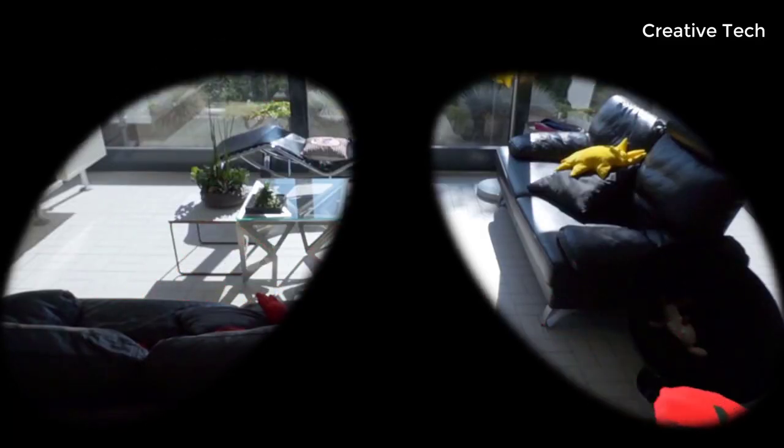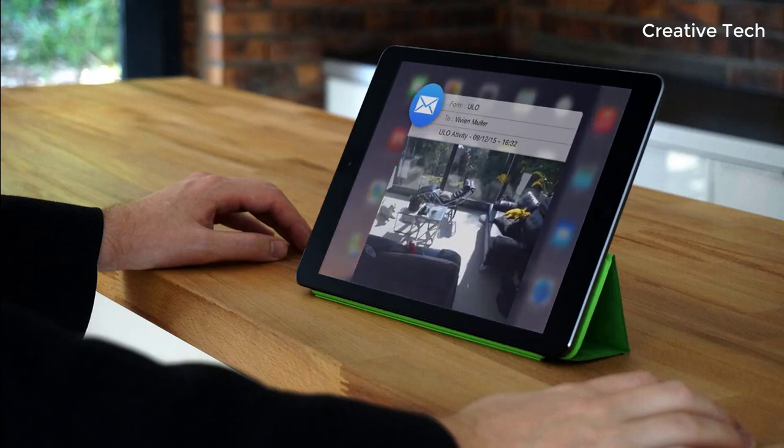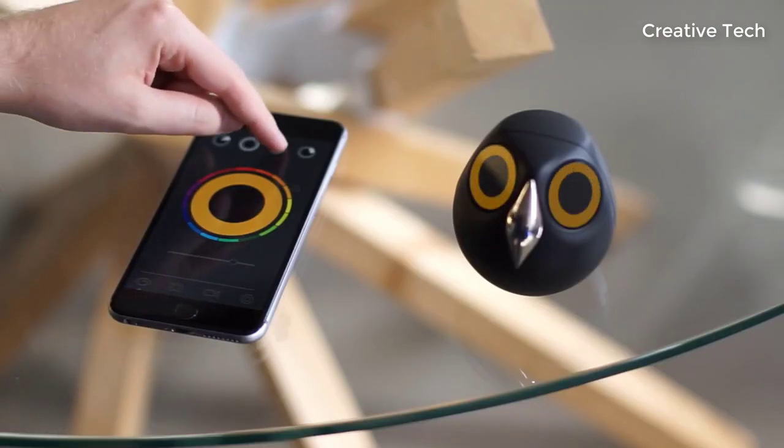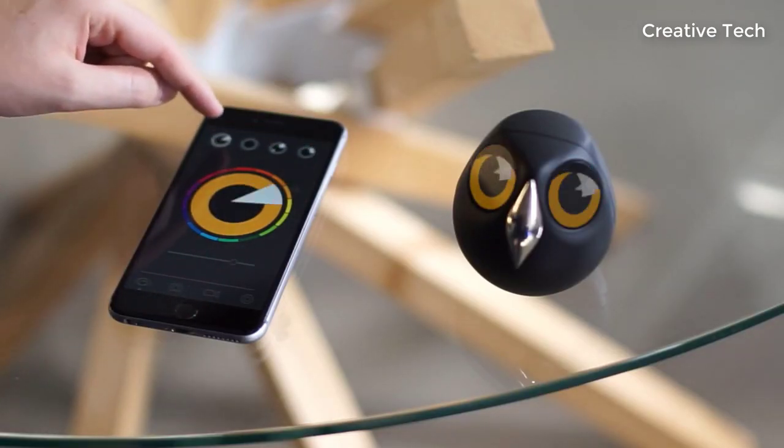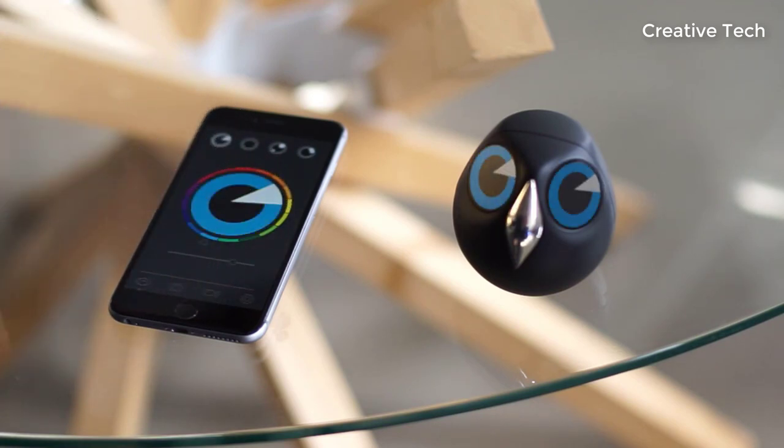Evidence shows that a number of facial expressions are related to similar emotions across cultures. The language of our eyes is one of the most powerful and effective tools of nonverbal communication. Eye expressions are an efficient, natural and universal way to connect instantly with Yulo.